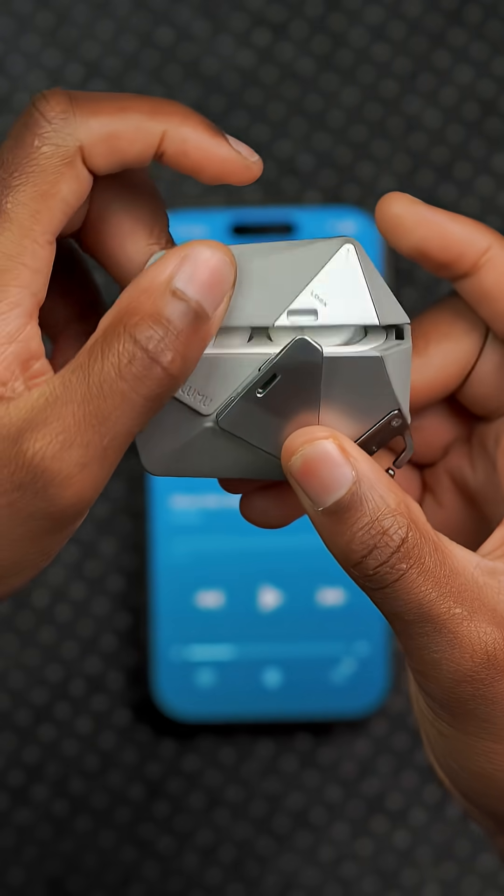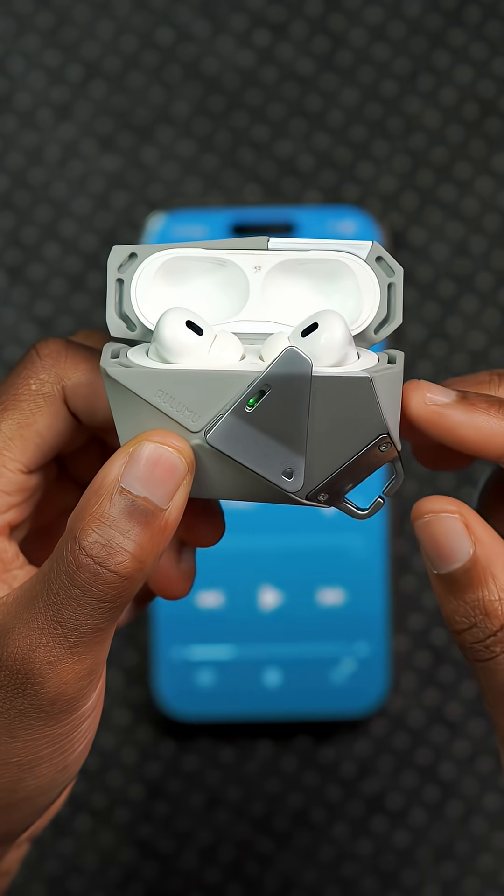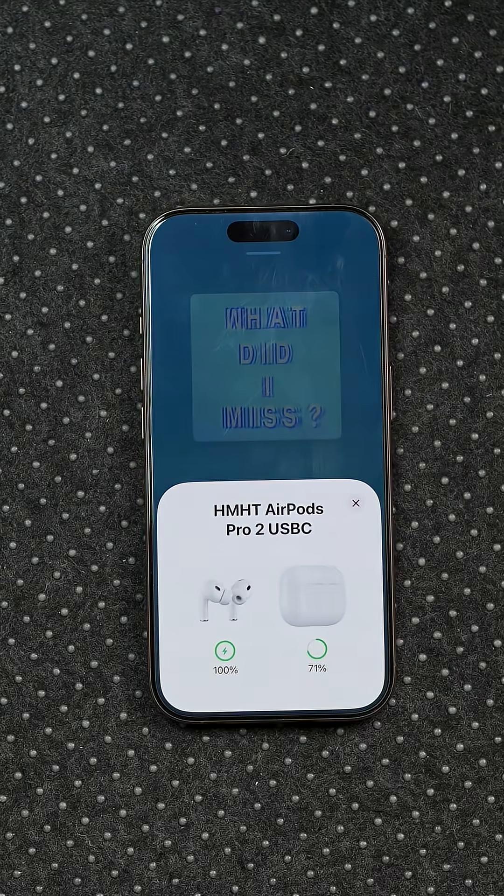AirPods live translation now supports more languages, including Japanese, Korean, Italian, and Chinese.